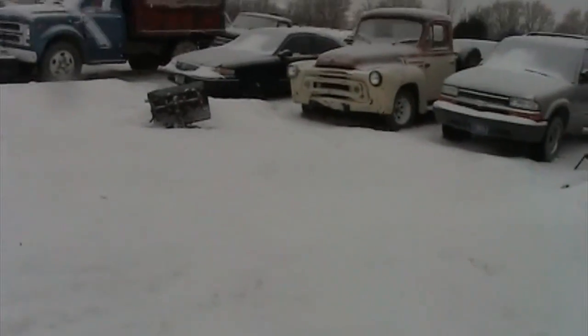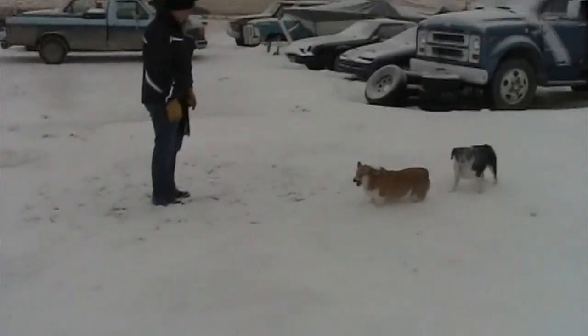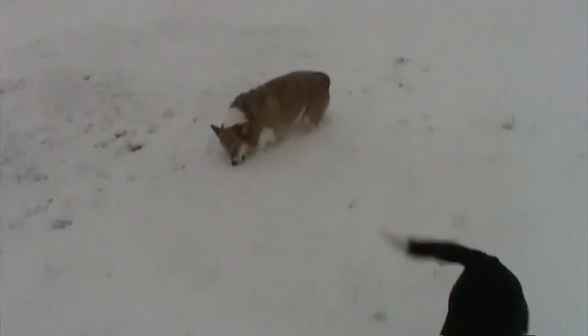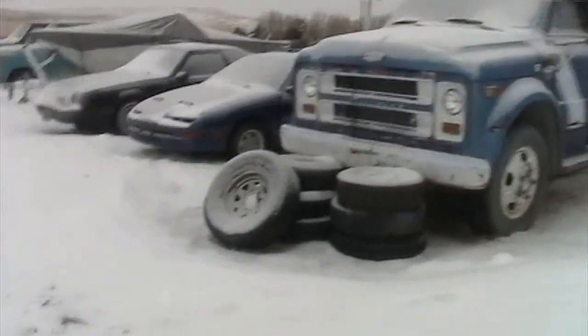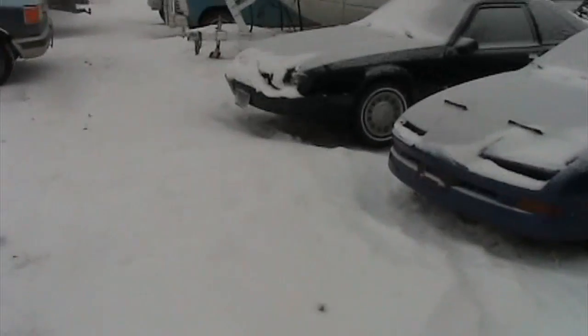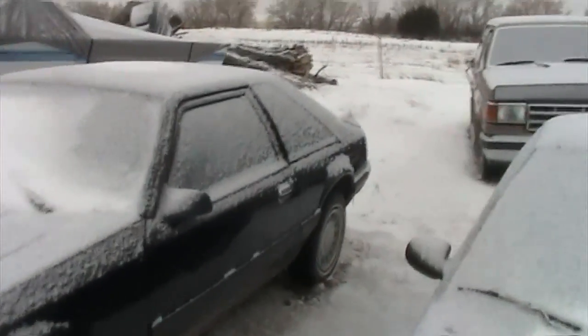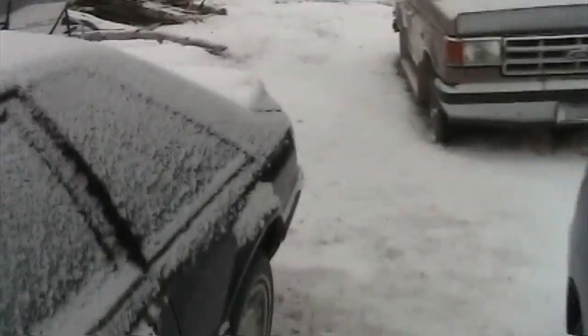I think we're going to go snowmobiling here later on today. While we're at it we might as well try and fire up the Mustang if the battery is good. Got to get some gloves on — it's a little chilly out here, about nine degrees today. All the door seals are frozen.